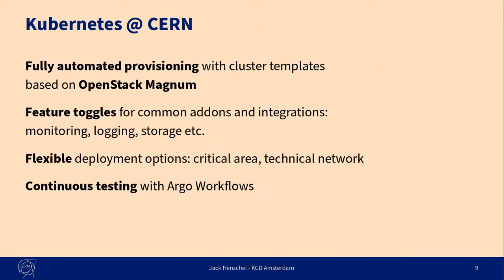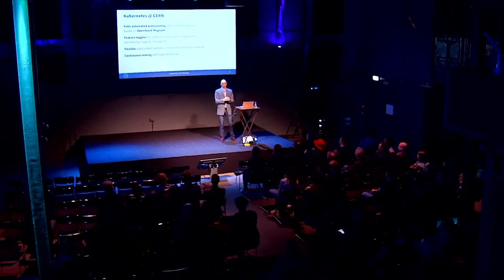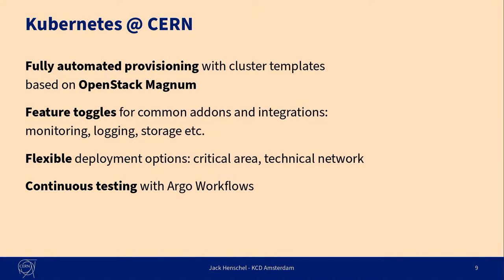Let's get into how people can get a Kubernetes cluster at CERN. This is a service managed by the IT team and it's based on OpenStack Magnum, which completely automates the initial provisioning of the cluster. Our team has introduced feature toggles so that you can enable or disable very common integrations — things like your Kubernetes cluster reporting to the central monitoring service, sending logs to a central location, which storage endpoints you want to have. The team is also using Argo Workflows since very recently to do continuous testing — spinning up a new cluster, running the entire test suite, and then deprovisioning it again.